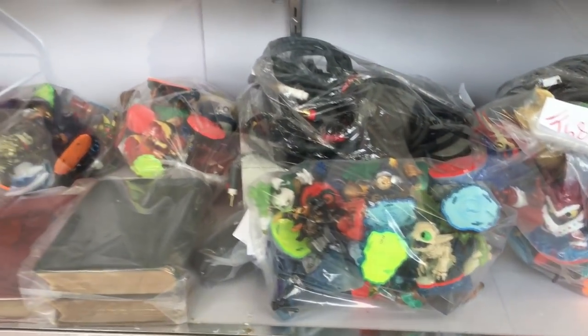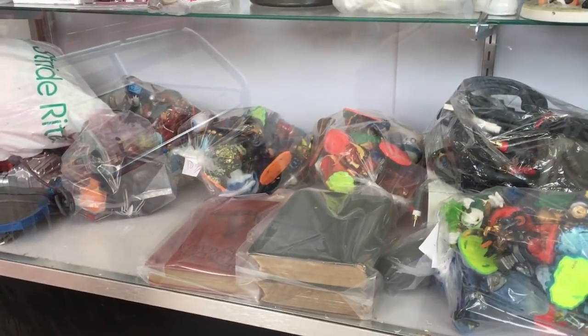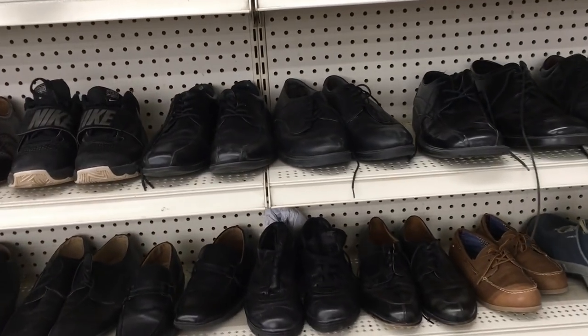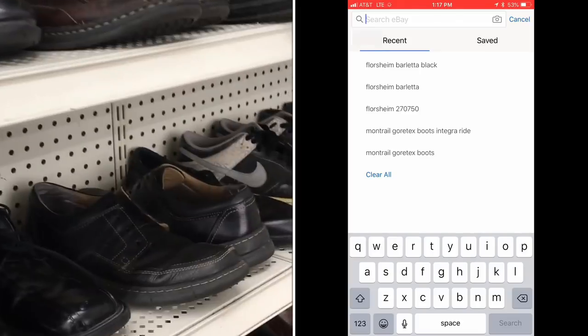Let's look at the collectibles. At this store this portion is usually priced pretty close to eBay, so I don't see anything. There's an Xbox 360 back there — probably messed up. Let's move on to shoes.